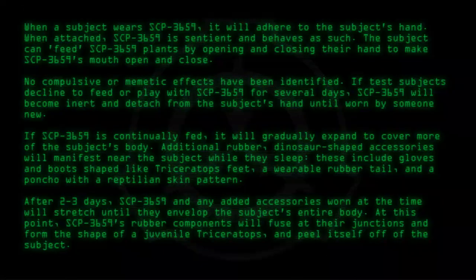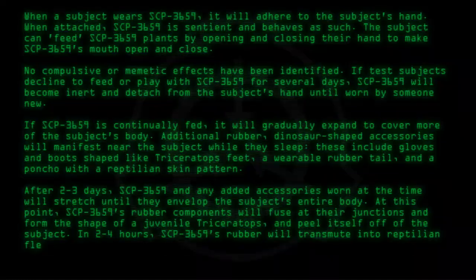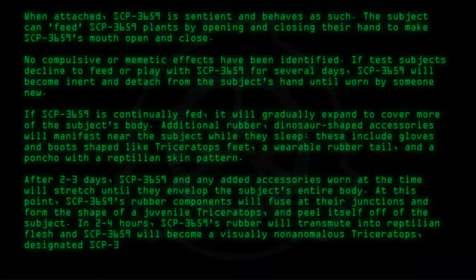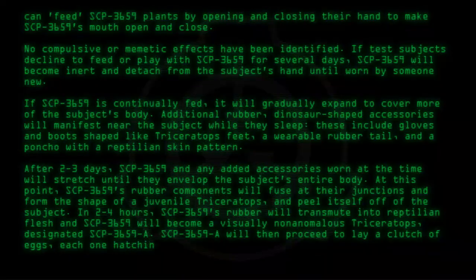In two to four hours, SCP-3659's rubber will transmute into reptilian flesh, and SCP-3659 will become a visually non-anomalous Triceratops designated SCP-3659-A. SCP-3659-A will then proceed to lay a clutch of eggs, each one hatching to reveal a new instance of SCP-3659.